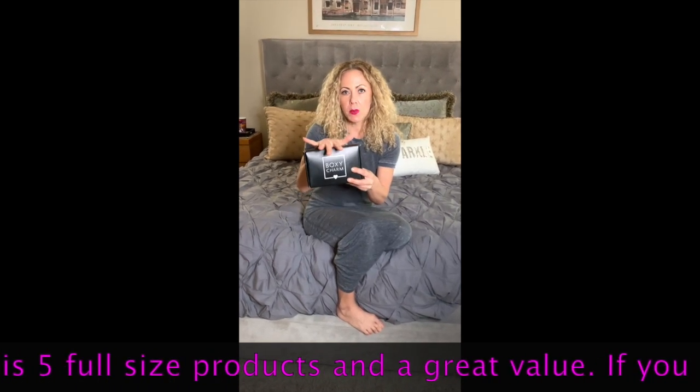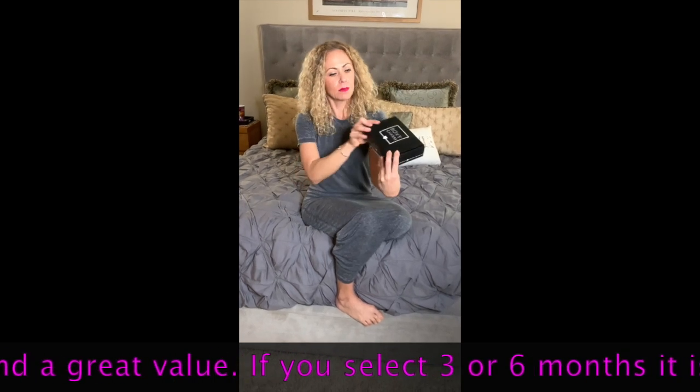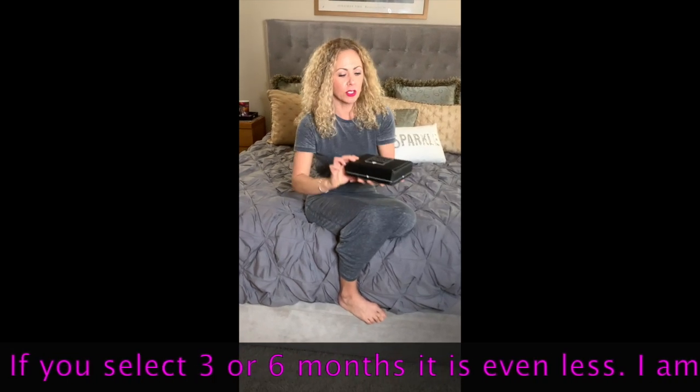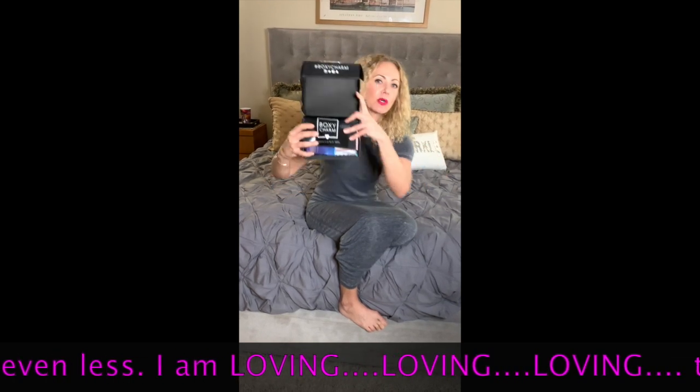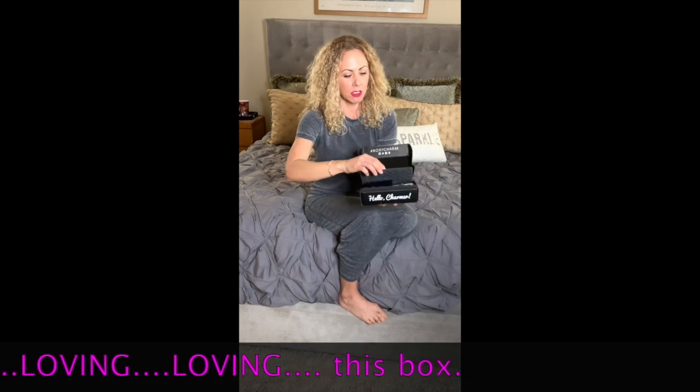So here are the deets: $21 a month. Let's see what you get. It comes just like that — I love the packaging, really pretty. And when I open it, this is how it looks. Here is the packaging and the content.